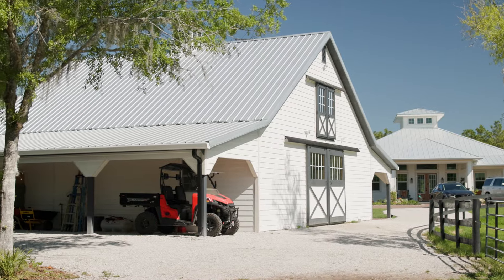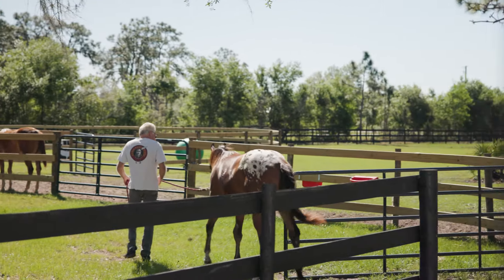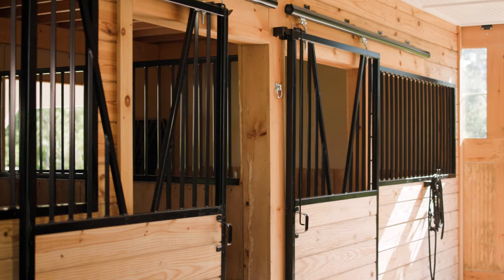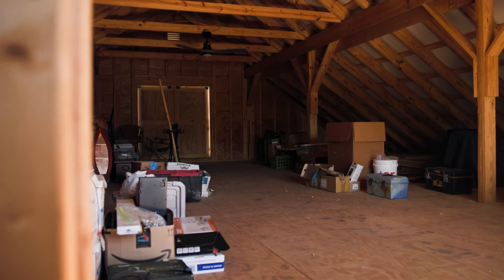This is my wife's and my ranch that we built about a year ago. Horizon Structures built my barn and we are on just under 10 acres in Mayaka City, Florida. This is a high-profile barn — 36 by 36 — four stalls, a washroom, a tack room, and a full second floor.